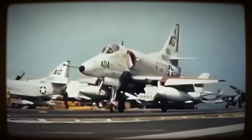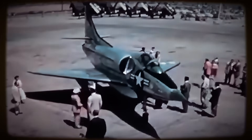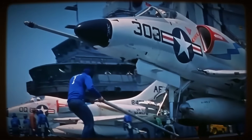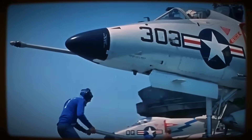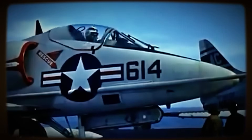The engine choice avoided the weight, complexity, and significantly higher fuel consumption associated with afterburners. Of course, the specific fuel consumption typical of early turbojets inherently limited the aircraft's potential range.